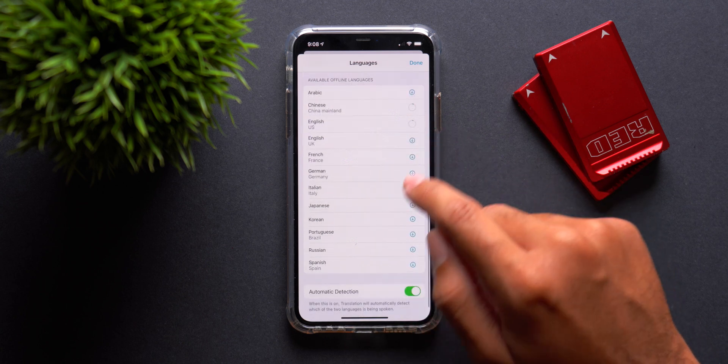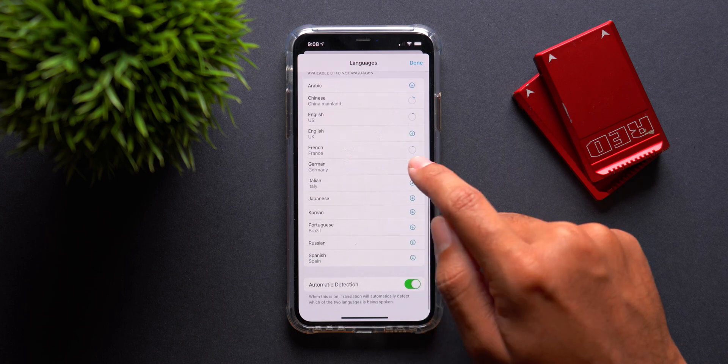It's perfect for traveling and great if you don't always have an internet connection. As I said, I think Apple has more in store for us when it comes to this specific app, but in its present form it's already useful and has the potential to be a game changer when it comes to tackling language barriers and helping people understand each other better.